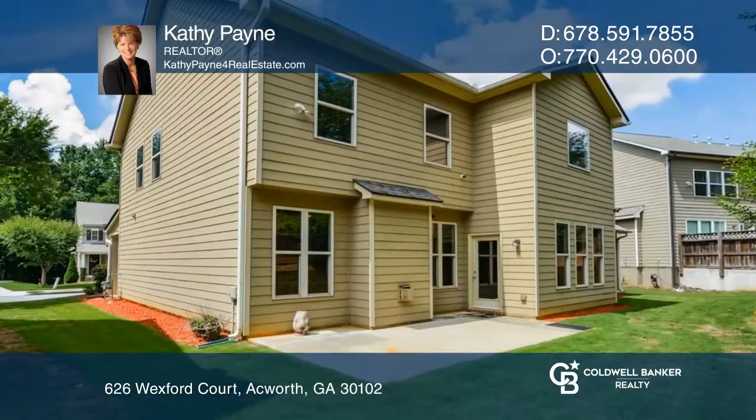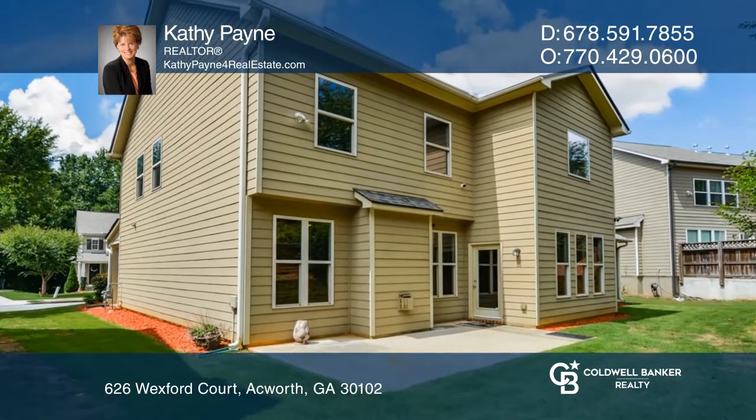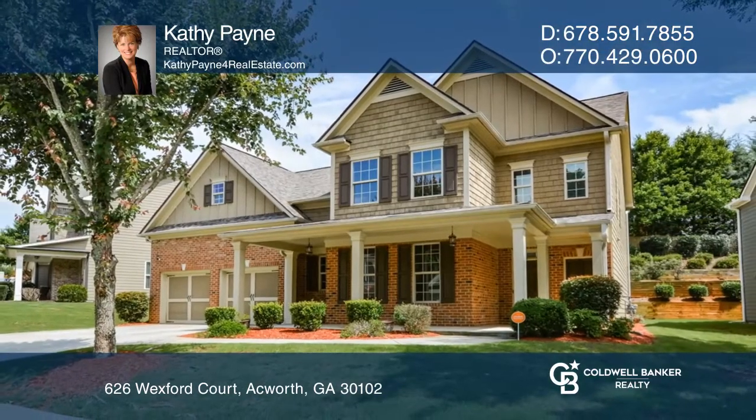Great schools and in a great location. Experience everything this home has to offer by calling Kathy Payne today.